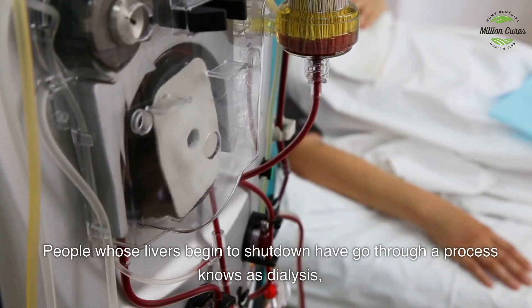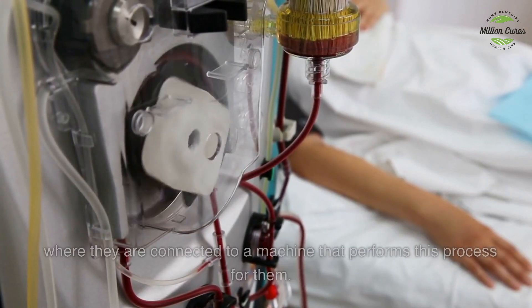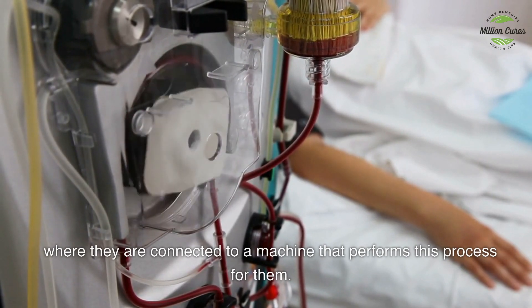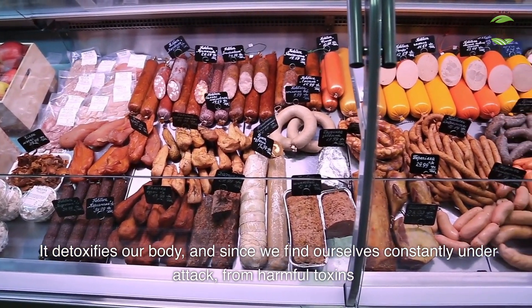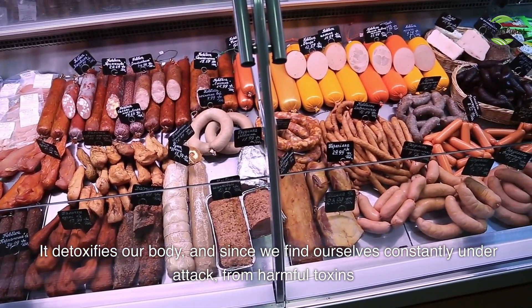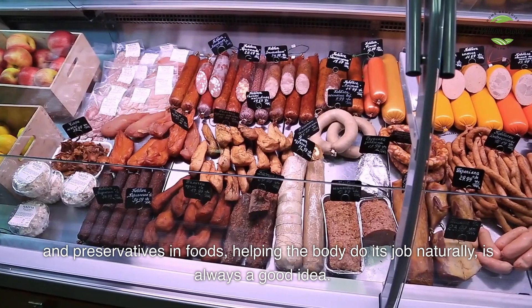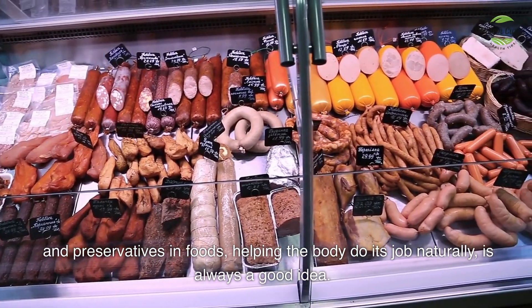People whose livers begin to shut down have to go through a process known as dialysis, where they are connected to a machine that performs this process for them. It detoxifies our body, and since we find ourselves constantly under attack from harmful toxins and preservatives in foods, helping the body do its job naturally is always a good idea.